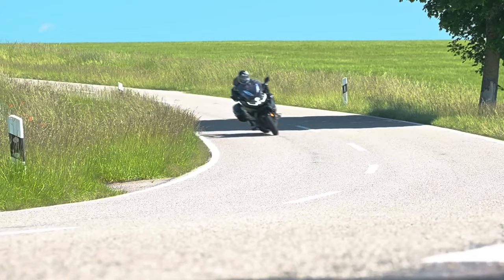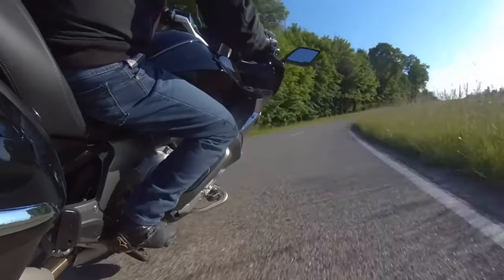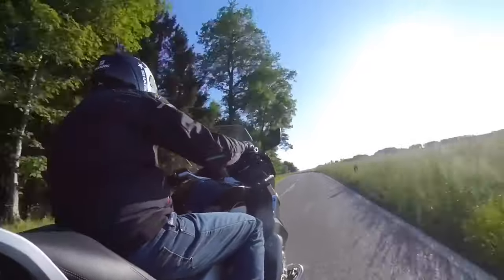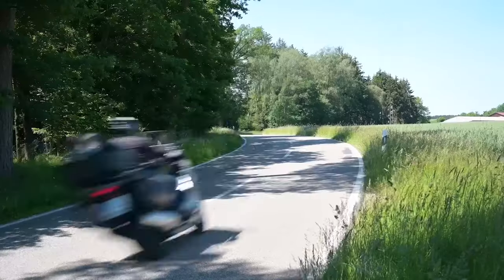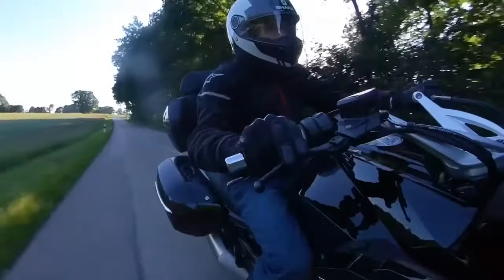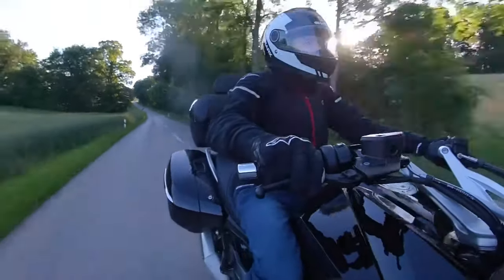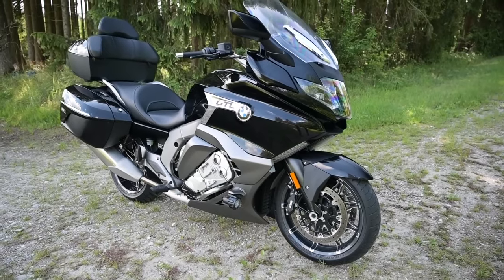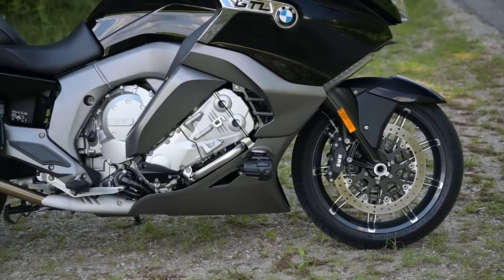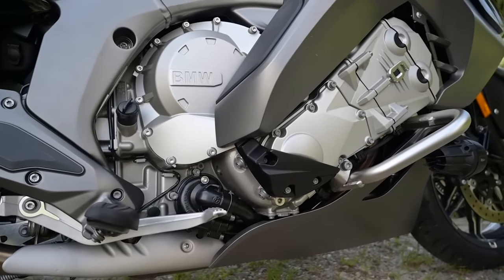Serious performance, serious distance-smashing comfort, serious levels of technology, serious wind protection, serious power and torque, serious money as well. Forgive me for thinking that the riding experience would consequently be just as serious. But it turns out that when you put all those very serious elements together in the one bike, you end up with something that is almost parody.